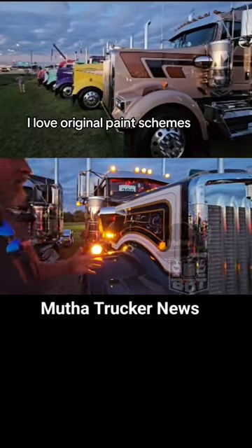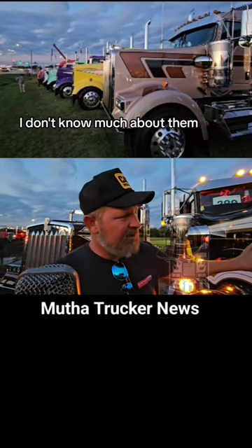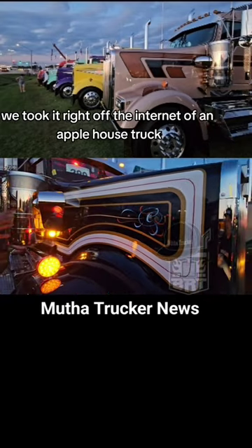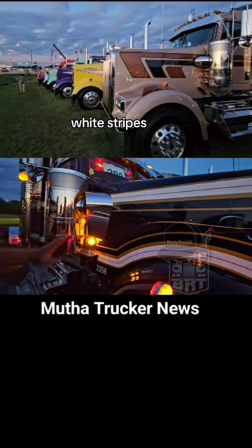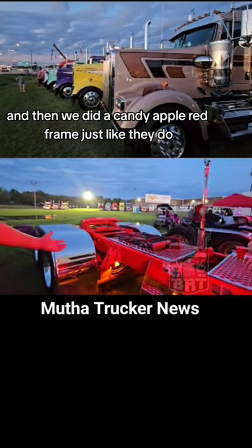I love original paint schemes. So this is an Apple House paint scheme — a company from long ago that I don't know much about, but I've seen them and I loved them. We took the scheme right off the internet of an Apple House truck and built it. You've got the gold and white stripes, all that stuff, and then we did a candy apple red frame just like they do.